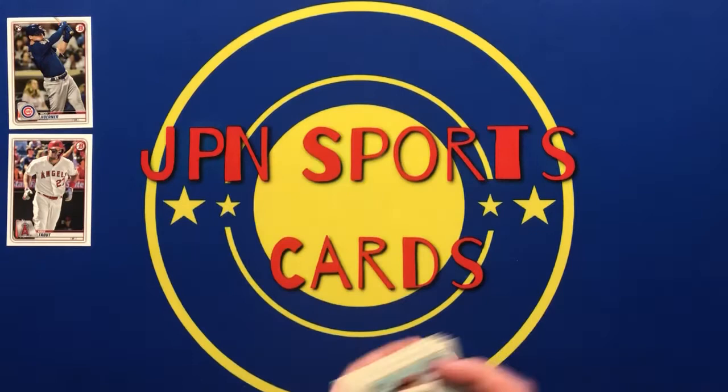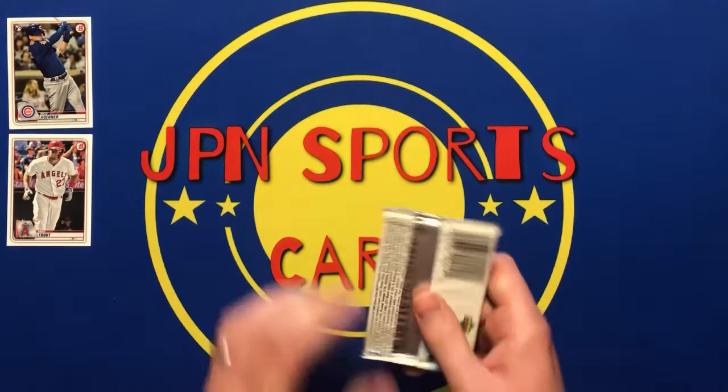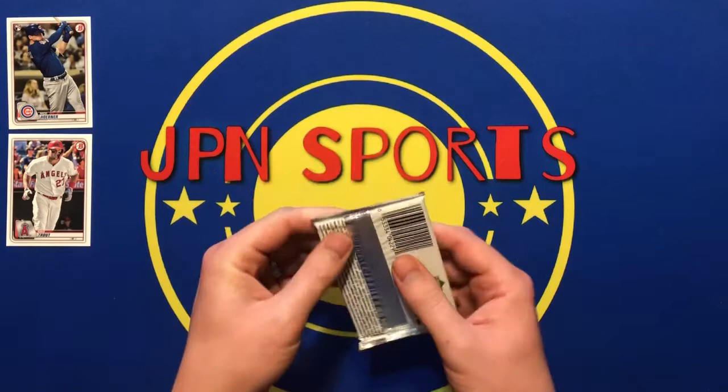Hopefully I didn't jinx myself by saying that these packs were fire — I mean, I pulled some fire out of some of the other packs. So let's see what we get out of this pack. This one came from a different booth. Paid $2 for this one. It's a pack of 1999 Upper Deck MVP.